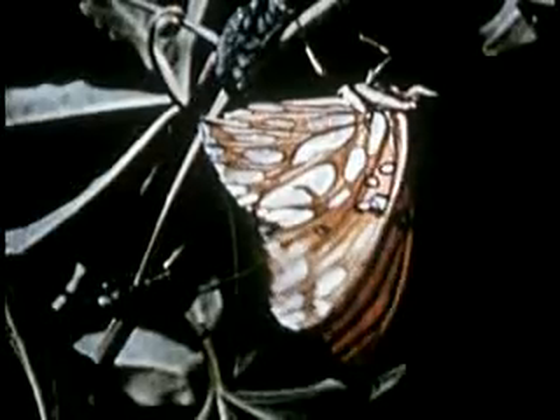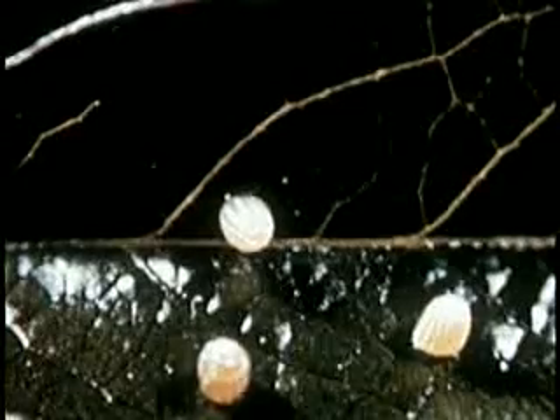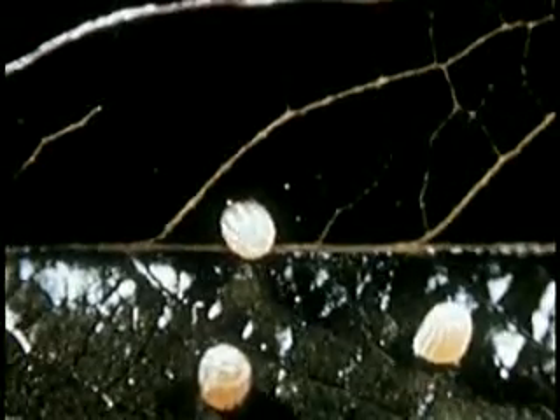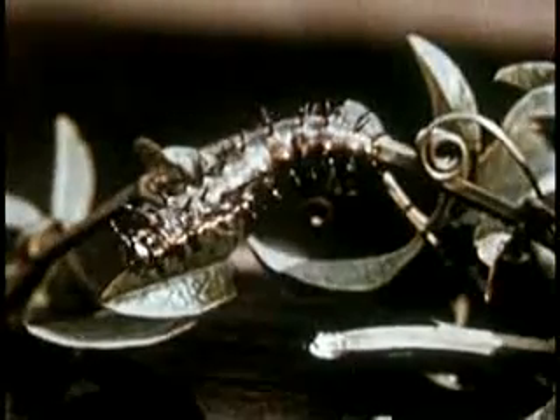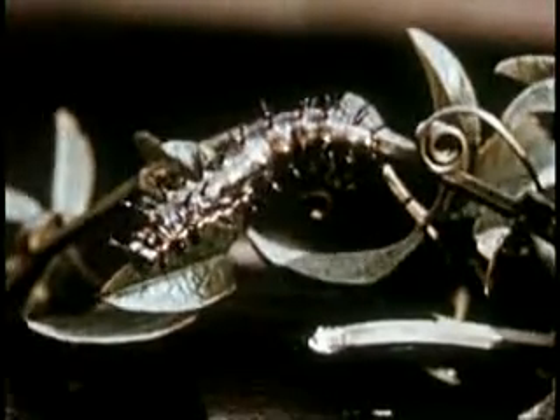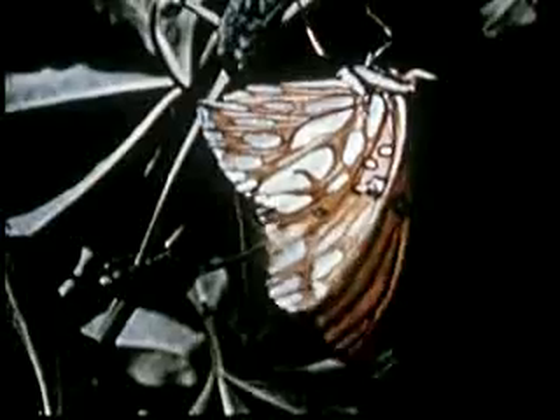A beautiful butterfly. Susan has all four stages in its life: the eggs, which hatch into caterpillars; the caterpillars, which eat and finally rest as chrysalises; and the chrysalis, from which there comes at last the adult butterfly.